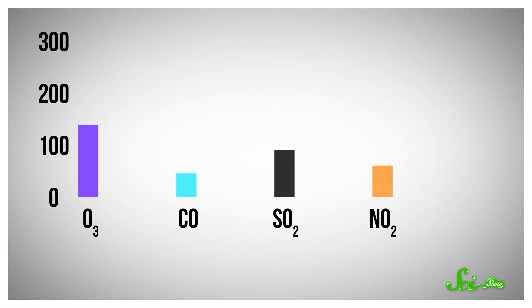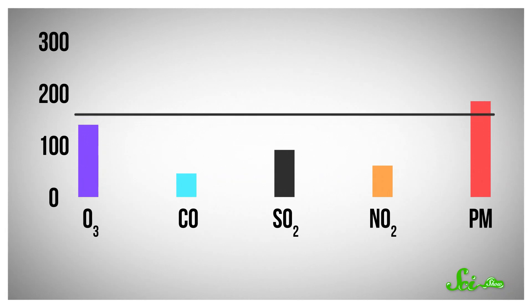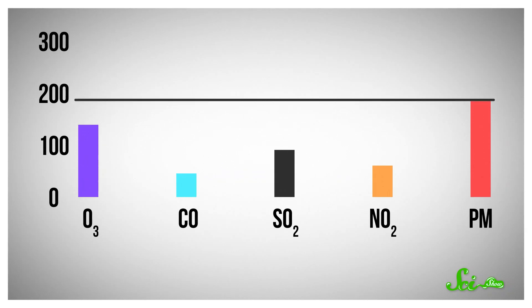Each pollutant gets measured separately. A value of 100 corresponds to the level that's considered okay for short-term exposure by the National Ambient Air Quality Standards. Then the highest of these is what's reported, so AQI reflects whatever is most harmful at the time.